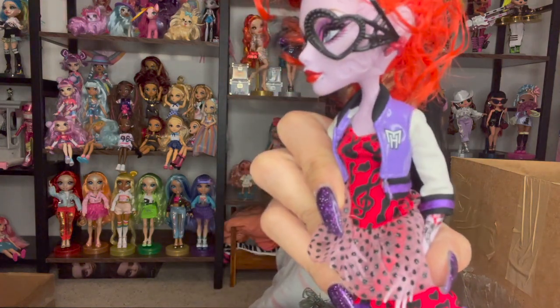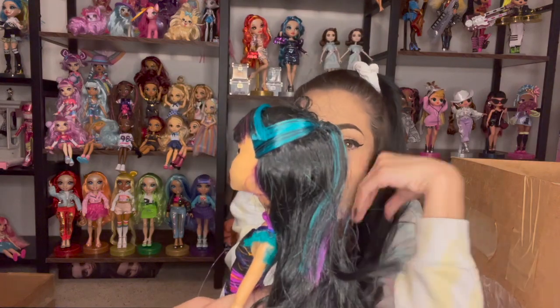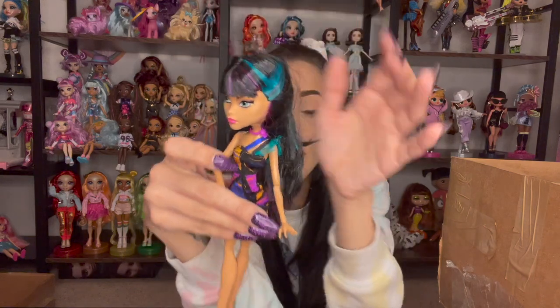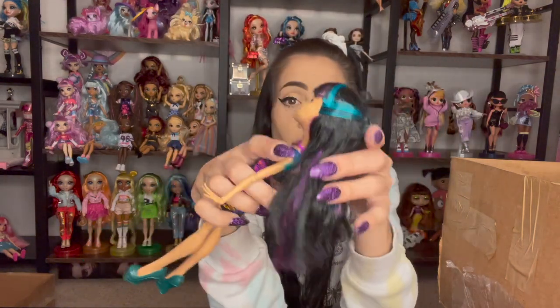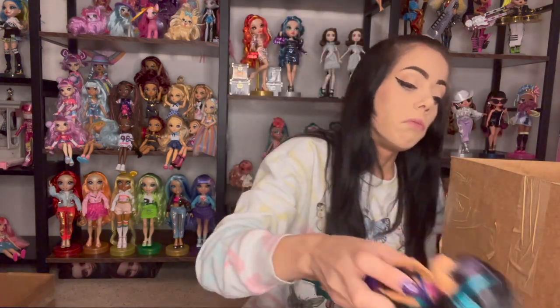Cute jacket. And Cleo de Nile. This is actually a really awesome doll. Her hair doesn't look too bad, honestly. I most likely will need to take her hair down, brush it, and then put it back in the original style. Sometimes I will style them my way, but it just depends on how I want to display them at the time.